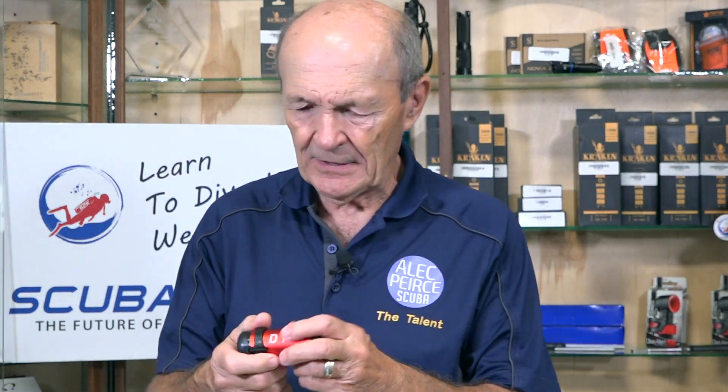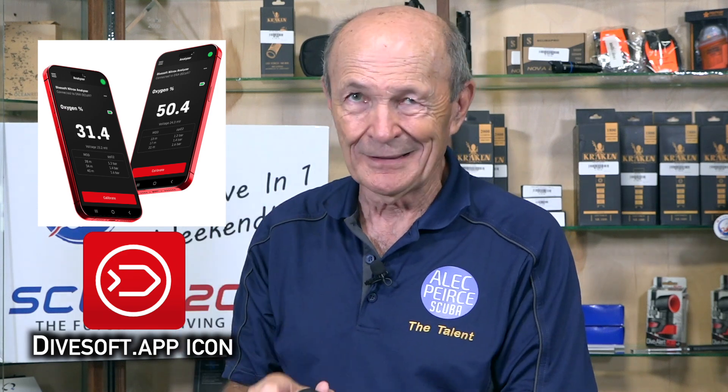They're about the same price as the old Analox 2 — a couple to three hundred dollars, depending on where you buy it. One of the nicest things about this is you'll notice there's no display on here — no light, no flashing, no readout, unlike the Analox. So how do you know what the mix is? It's really very simple: your smartphone. That's why it's called a smartphone. You punch in the Divesoft DNA app, hit the button, the app opens, turn this on, and the phone says '32' — go diving.